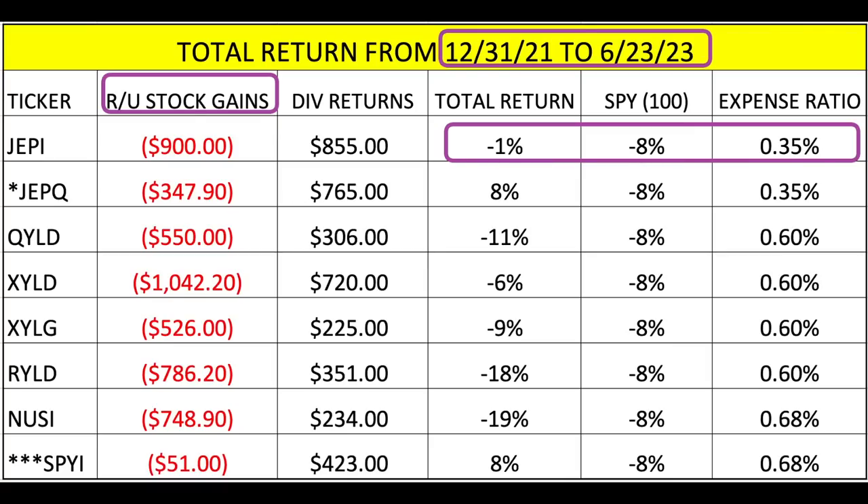Also look at the expense ratios. At 0.35%, JEPI costs $3.50 per $1,000 invested, versus SPYI at 0.68%, which costs $6.80 per $1,000 invested. I did not account for expense ratios in these findings, nor did I calculate the tax implications — which is important, because one of these calculates things differently than the others.